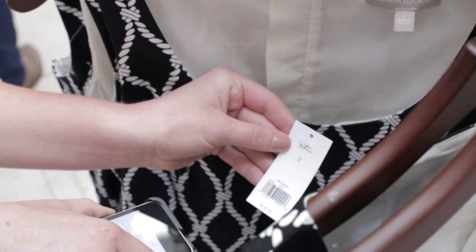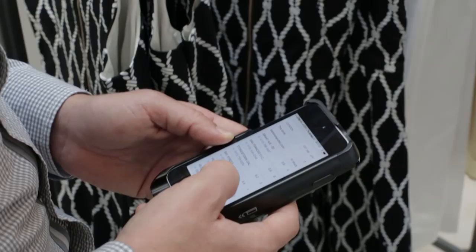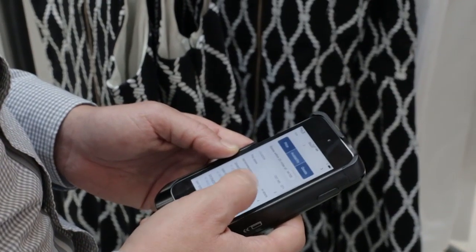It's not technology for technology's sake, it's technology that's powering great customer experiences in our stores and on our websites and frankly any way that our customer wants to engage with us.